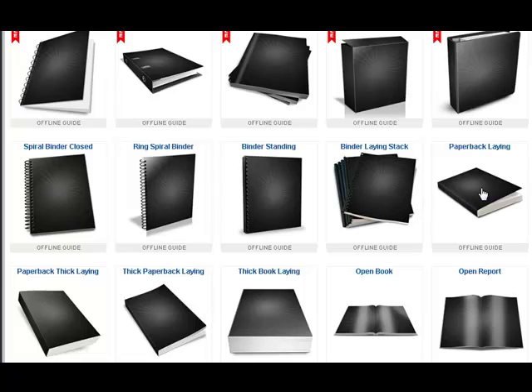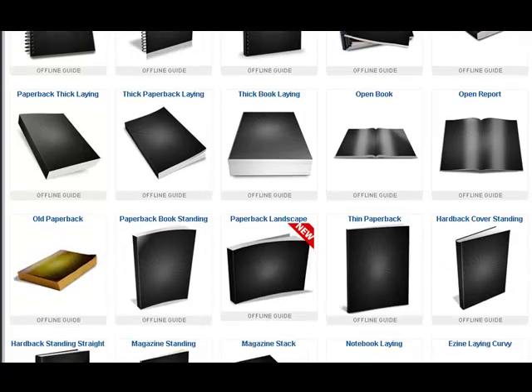e-zine, thin books, magazine style, three ring binders, software covers, boxes, soft bound books, hard bound books, books that are open.